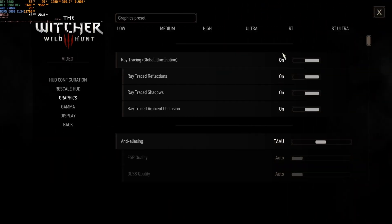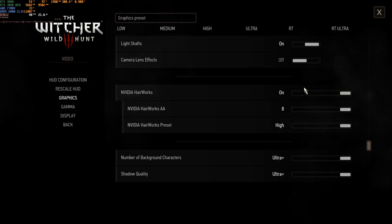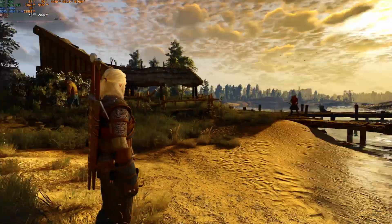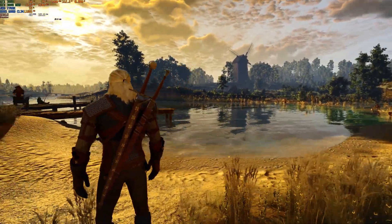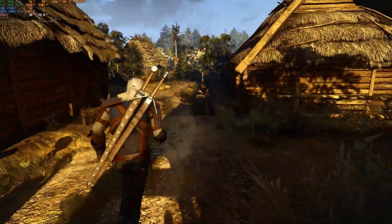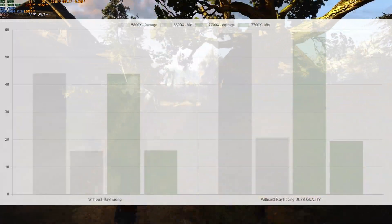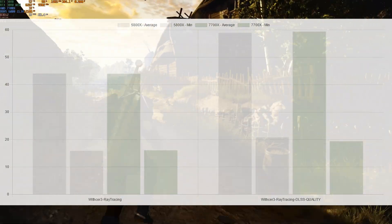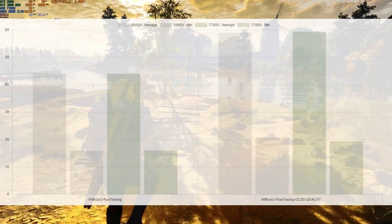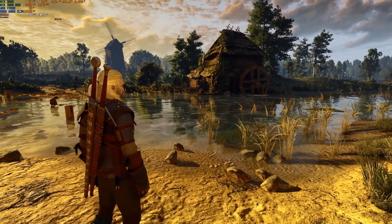Now let's look at Witcher 3. Here are the graphics settings used for this benchmark run. I will have another run with DLSS quality enabled but won't show it here. This is the area where I do the benchmark — a run through this village comparing the 5800X and 7700X. As you can see, the difference between these CPUs in this game is minimal and almost non-existent, and the same can be said when enabling DLSS. This game is quite badly optimized.